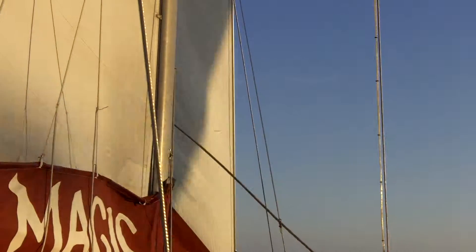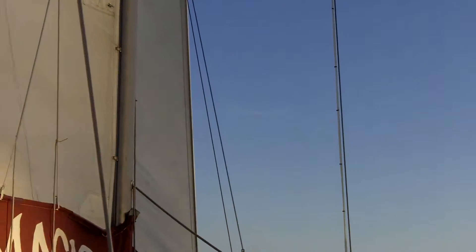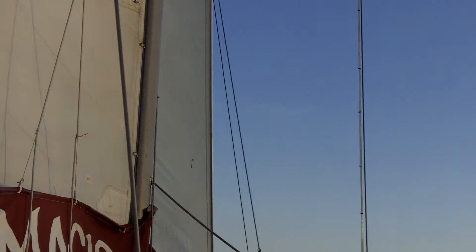Wow. How much do you clear that by? Right now there's about five feet above it. Five feet? Wow — looks like a foot from here.